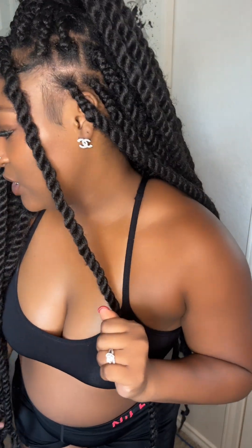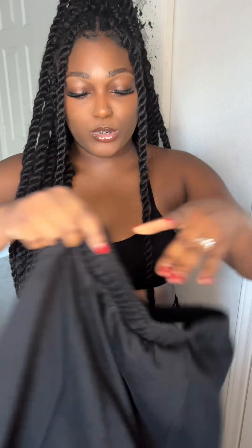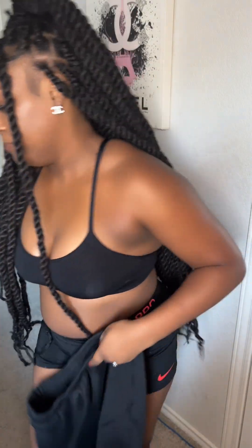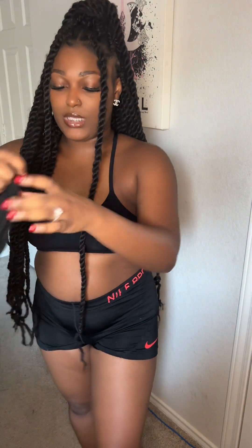Right now I just have on these regular clothes. My first fit I'm going to try on is this beautiful short set — it's very comfy, very like a chill outfit. Here's the top — this is how the top is looking, very cute. I'm gonna go try that on and I'll be right back.